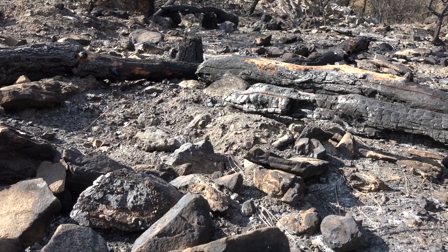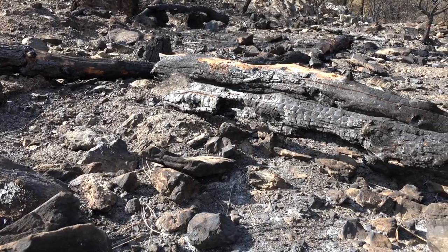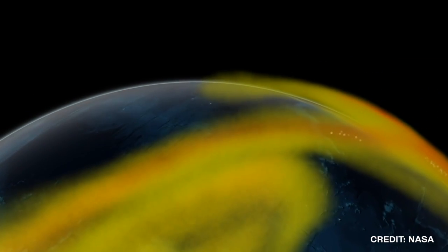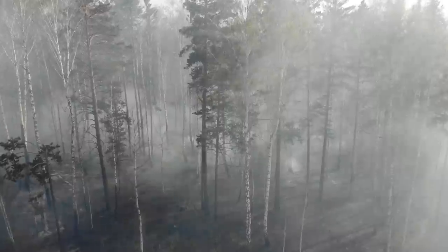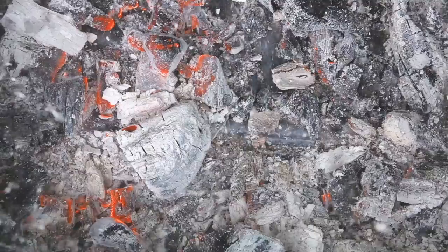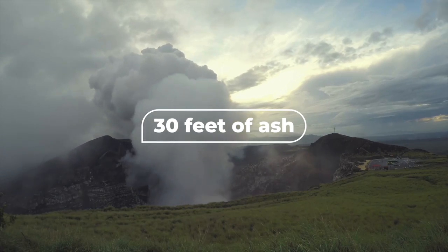When the ash falls, it resembles something between a fine snow and a simple dust storm. The biggest danger to people is prolonged exposure to the dangerous particles. As the composition is comprised partly of glass as well as other toxic materials, it is very dangerous to breathe in. Also, the sheer amount of ash predicted to fall is astonishing. After being shot miles into the air, conservative predictions have some areas seeing upwards of 30 feet of ash. In these areas, the odds of survival will be very slim.